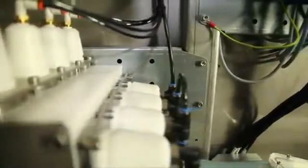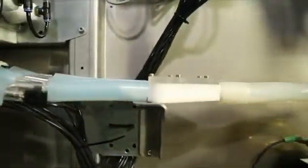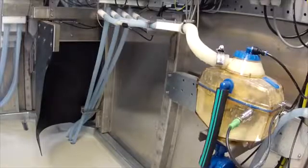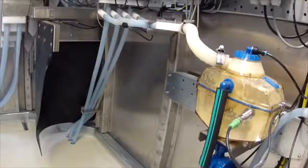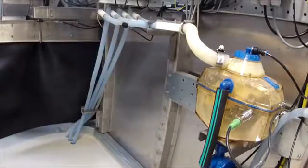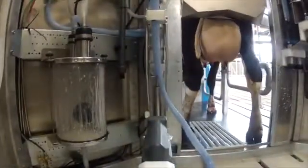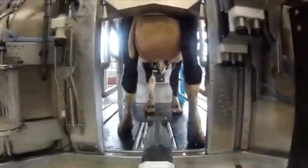The milk from each of the four quarters of the udder passes through a detection unit during milking. This unit measures the milk flow and conductivity. The volume of milk and colour deviations are measured for the total milk flow. If unusual values are detected, the system reroutes the milk to a milk separation system. The readings from the detection and monitoring unit are stored in the database.